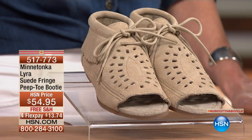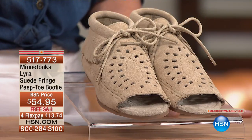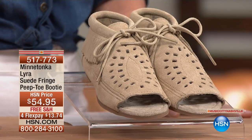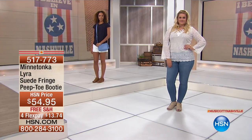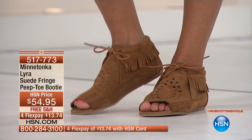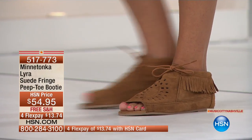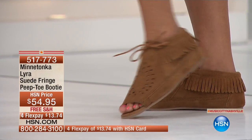The only one we have, and we don't have a lot of this particular style — it's called Lyra. It's a suede fringe peep-toe bootie. How special and unique this is. We have black, dusty brown, or stone, which is the color here. This is 100% cotton corded laces, so you've got total adjustability, with fringe around the bootie part.